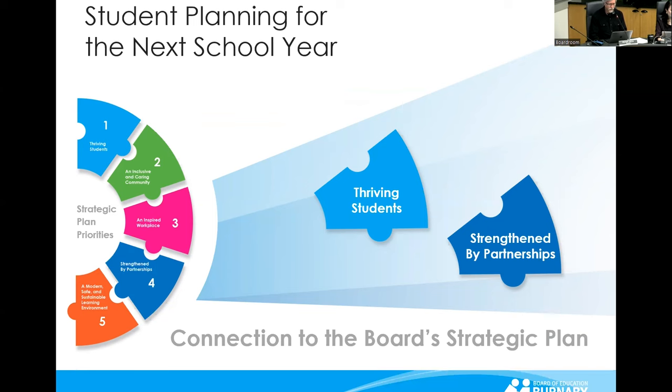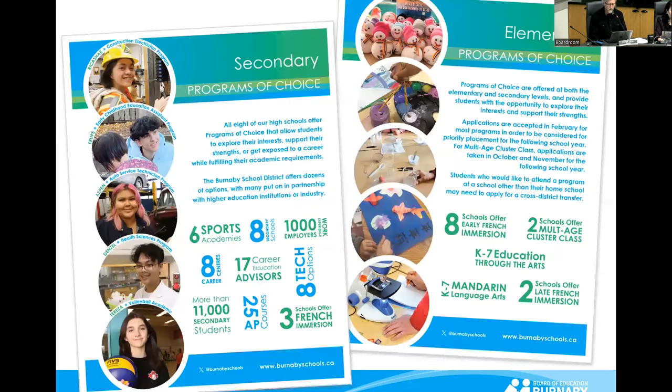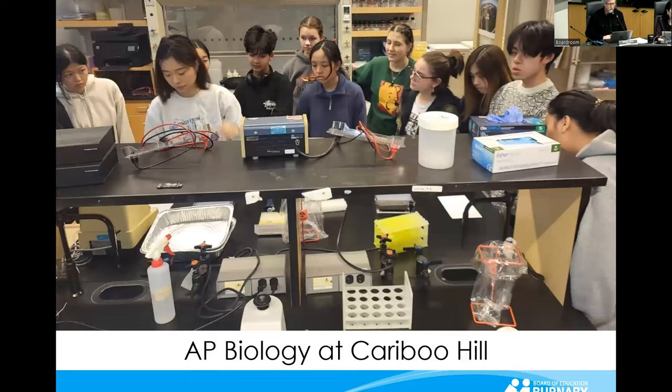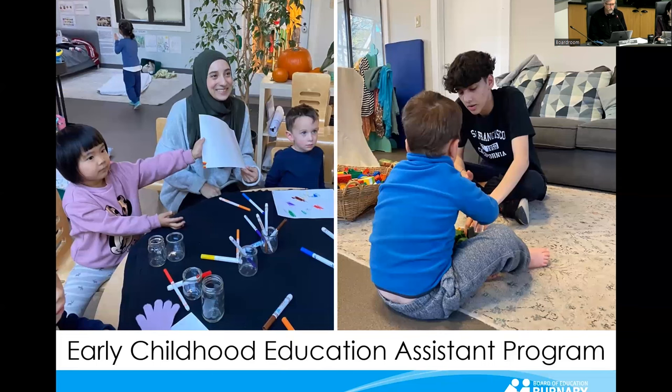Student planning for the next school year. Students are in the early stages of planning for the 2024–2025 school year. Among the options at both the elementary and secondary level are district-wide programs of choice, including everything from advanced placement — such as AP biology — to sports academies and exposure to careers such as early childhood education.